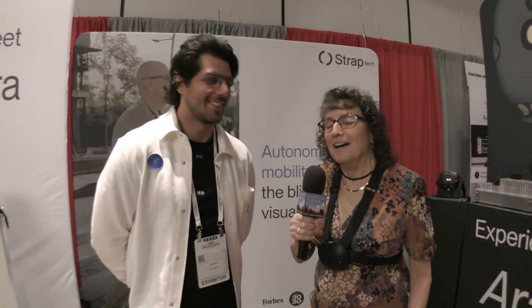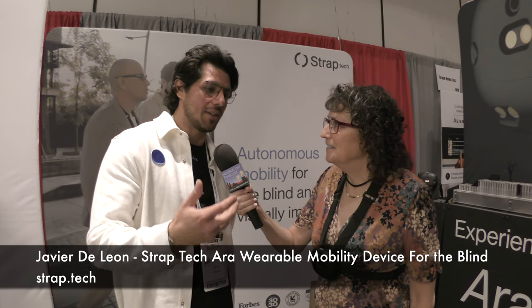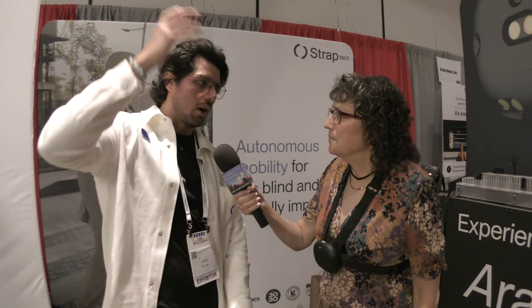My new friend Javier DeLeon from StrapTech has strapped something to my chest. StrapTech is a startup that created a wearable device for the blind and visually impaired — a chest harness with an array of sensors up front that detect upcoming obstacles in real time. Through haptic feedback, it tells you what type of obstacle is in front of you and its position: head height, shoulders to waist, or waist to feet, so you're protected all around your body.